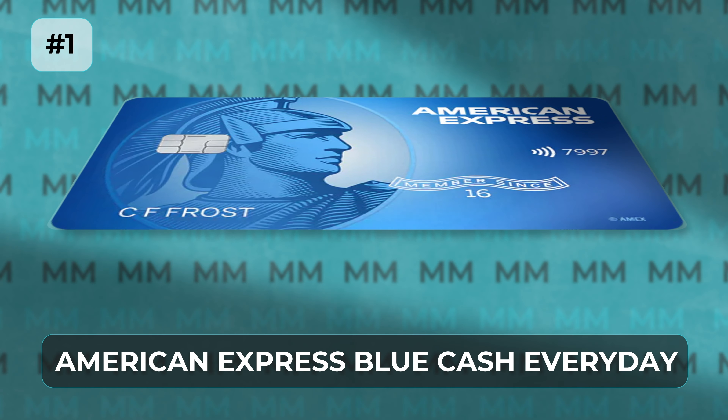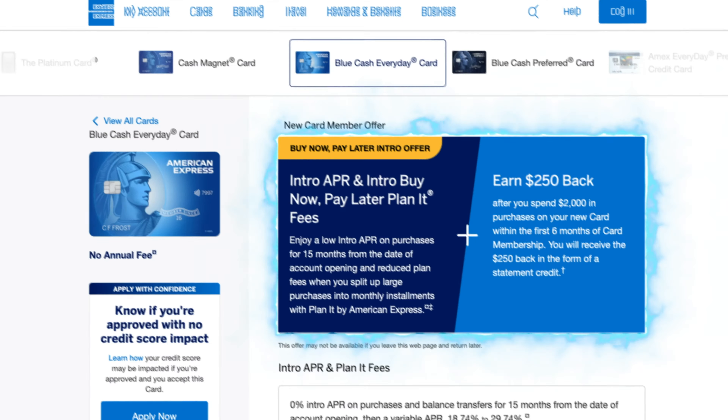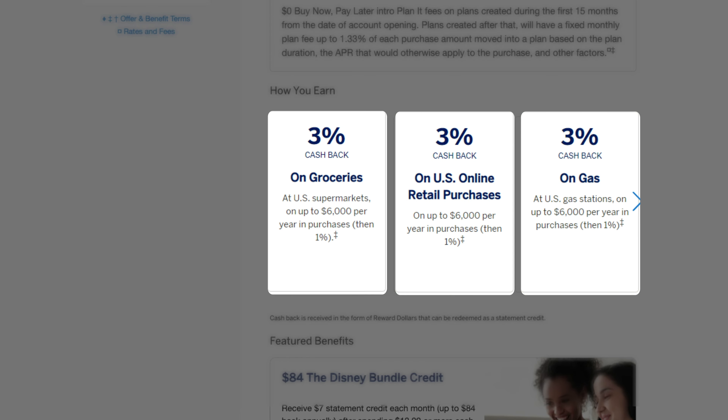It is no longer the best overall option in this beginner category in my opinion, and that's because the number one beginner credit card in 2023 is now the American Express Blue Cash Everyday card. I want to be very clear from the start that this card definitely teeters on the edge of that beginner category, and while I have found cases of individuals getting approved with limited credit history, that would require substantial and consistent income, and in most cases you need a credit score of 700 to qualify. However, it has no annual fee, gives you a $250 bonus if you spend $2,000 in the first six months, and gives you 3% cash back on groceries, online retail purchases, and gas stations on up to $6,000 in purchases each year in each of those categories.